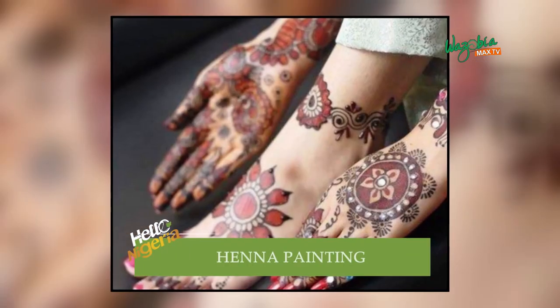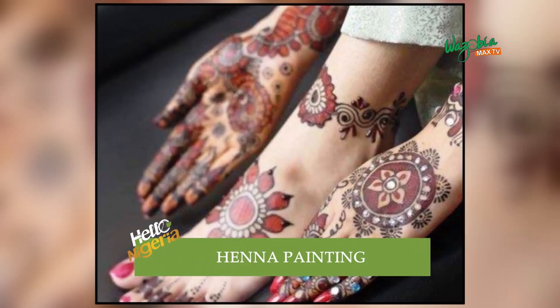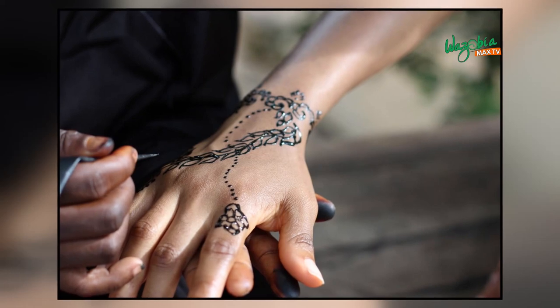Usually it lasts anything from three days to three weeks. For some people it lasts up to four weeks — it just depends on your skin type and how much the dye sticks to your skin. I've seen someone who had it done and two or three days later it was already fading.